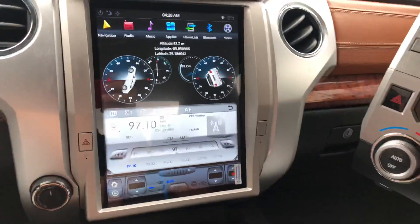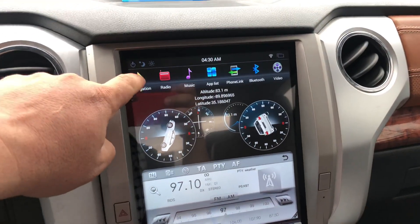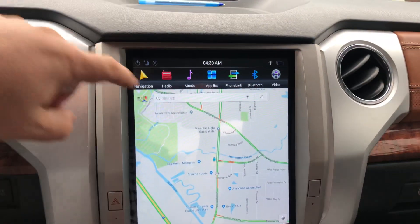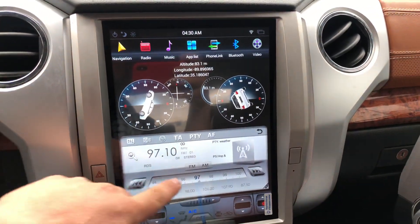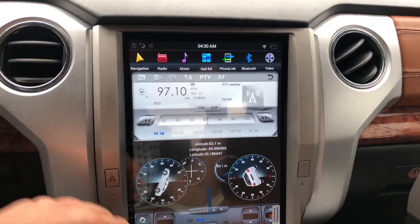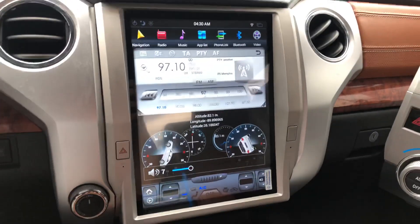I'll give you an example of what the navigation system looks like. I just set it to Google Maps earlier after I finished playing with it, and of course I can go to the radio stations. I can play with how I've got my arrangements and icons, and I've got my factory volume controls all operational on here, so it's pretty cool.